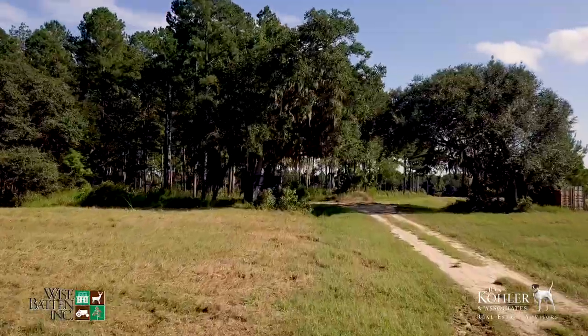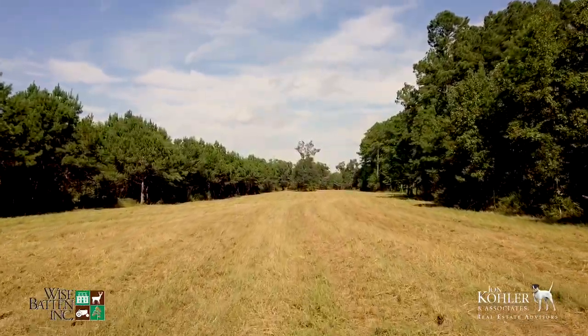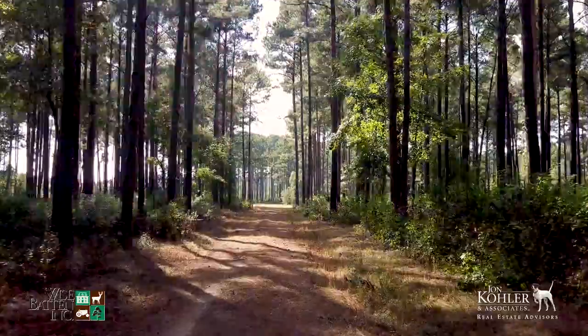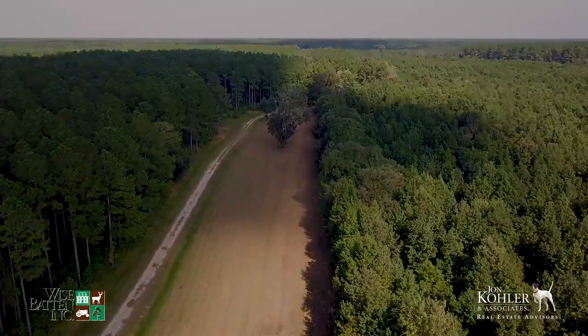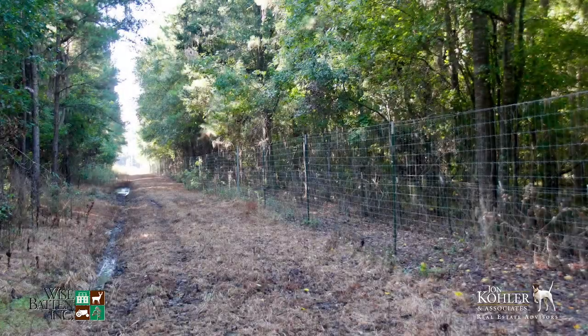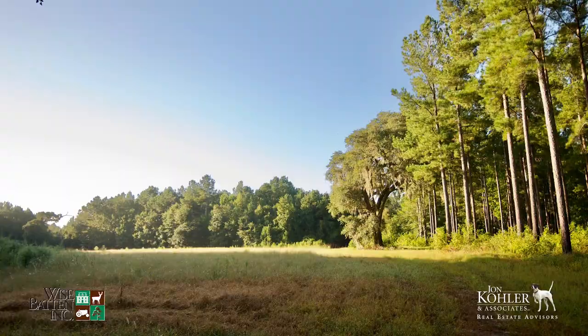Approximately four miles of eight-foot fence encompass almost the entire plantation, keeping out unwanted hogs and predators, protecting your investment from duck impoundments, food plots, and enhancing the hunting experience exponentially. There's even an interior eight-foot fence that surrounds the seven-plus acre dove field.